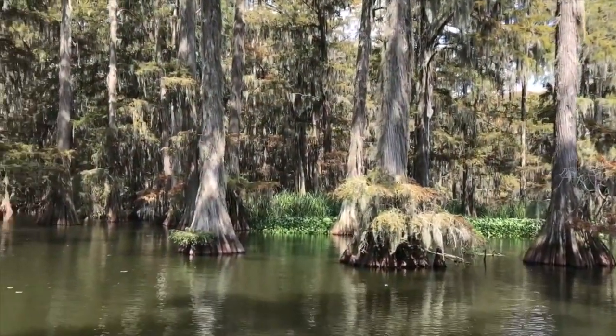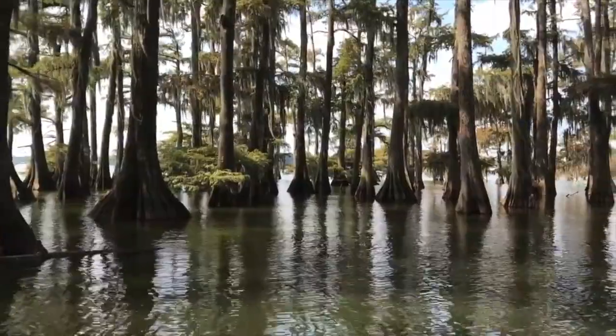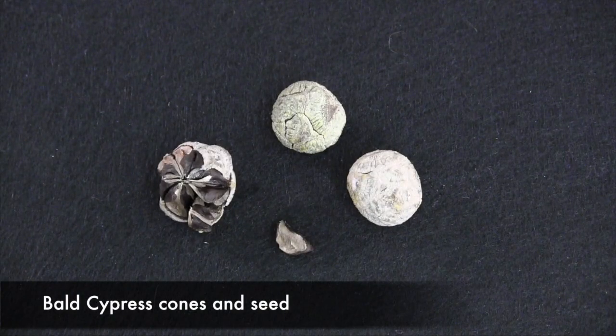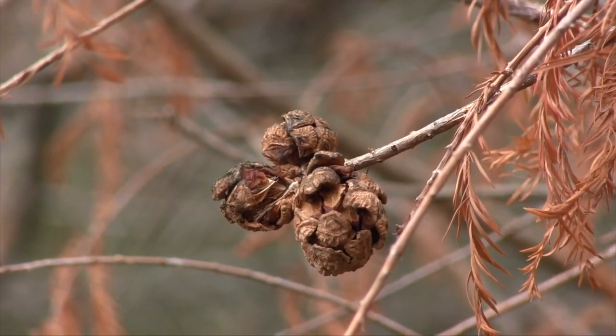A native North Carolina tree that produces floating seeds is the bald cypress. This tree grows mostly in swamps or beside lakes or rivers. The seeds that develop inside the bald cypress cones have adapted to float rather than be carried away by the wind.